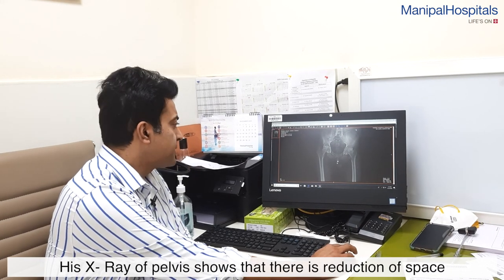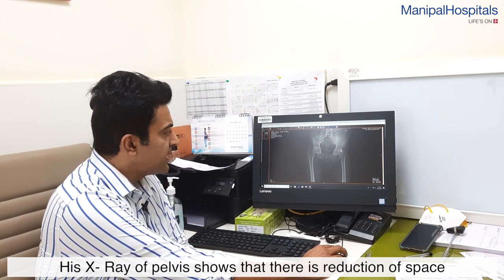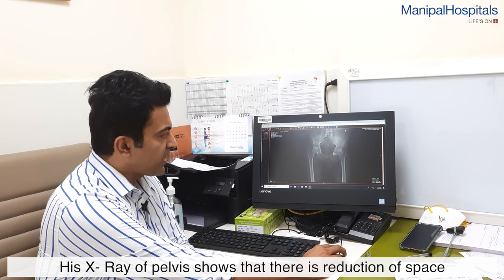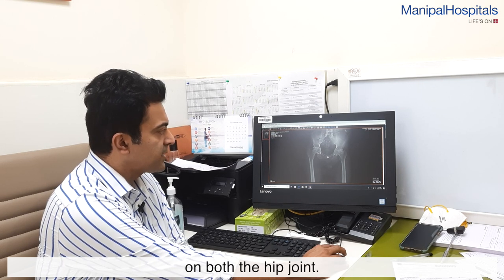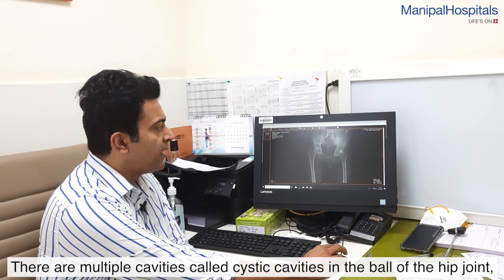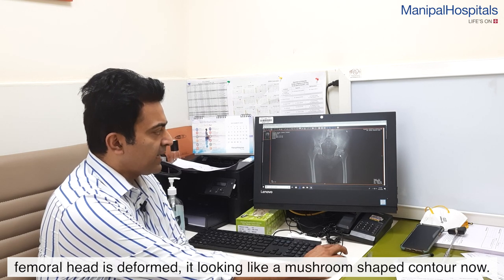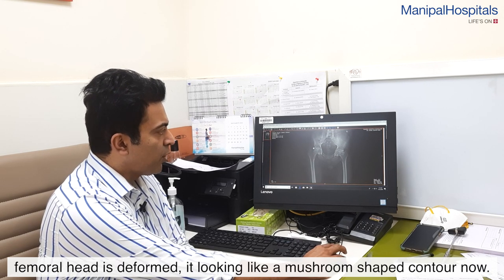As you can see, this is his x-ray of his pelvis and both the hip joints. You can see that there is a reduction of the space of the hip joint on both sides. There are multiple cavities, called cystic cavities. The ball of the hip joint, which is the femoral head, is deformed and has a mushroom-shaped contour.